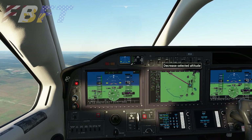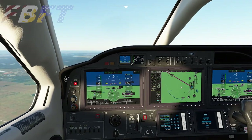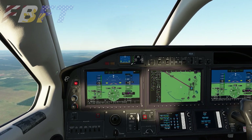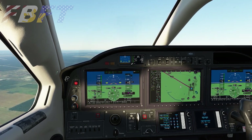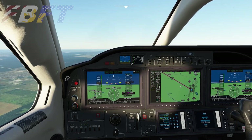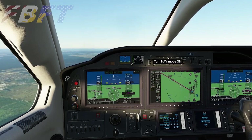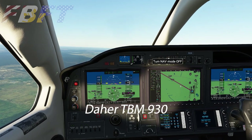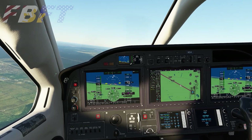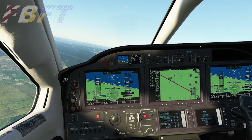You can see on the moving map display the magenta line plotted as a direct course for our destination, UKKM, Kiev Antonov 2 International Airport. I thought it might be interesting to land at two different airports to see what's in the area. For this flight we're using the TBM 900 or 940 available in Microsoft Flight Simulator. As we fly out, I've navigated across some points of interest, did a little research, and overlaid some Google Maps.